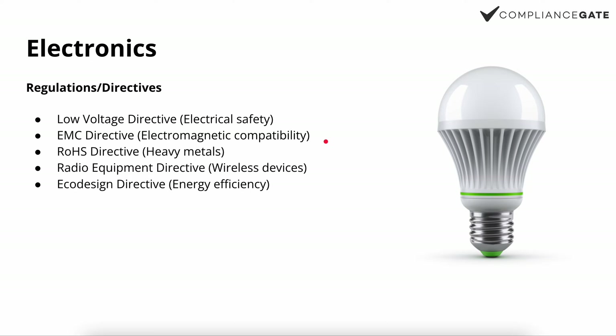Number three, we have the RoHS directive, which also applies to all electronics. The last exemptions have essentially been removed, so if you sell consumer electronics, you can assume it's covered by RoHS. What RoHS does is restrict heavy metals and chemicals like phthalates. In short, the components used to assemble an electronic product must not contain certain substances above the set limits.